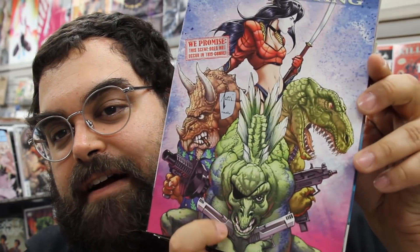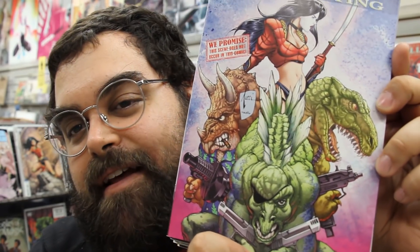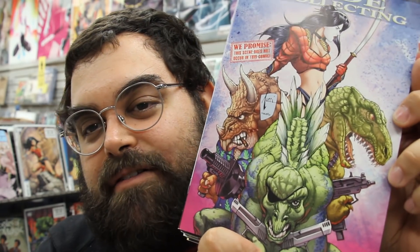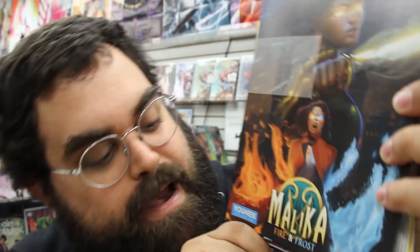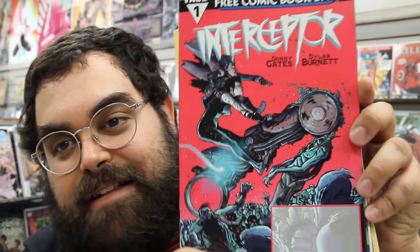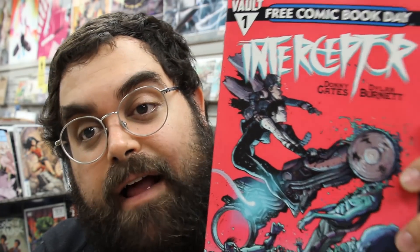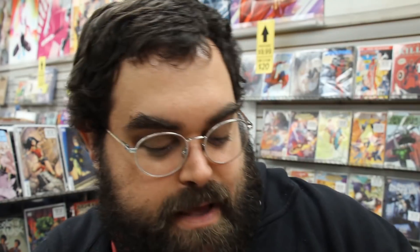The Overstreet Guide to Collecting — check that out. Fun fact: these dinosaurs were from one of Leonard Kirk's first comics that he ever did. Kevin, you remember what it was called? It was like Dino Assassins or something. Dinosaurs for Hire! So that's one of Leonard Kirk's first professional credits there. We have Malika: Fire and Frost. This one's exciting: Interceptor by Dylan Burnett and Donny Cates, from Vault Comics. You might remember Heavy Metal had produced the first Interceptor — this is a continuation, I believe.